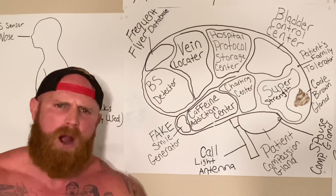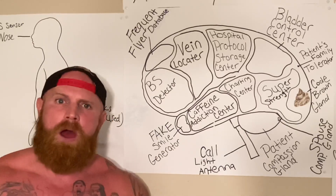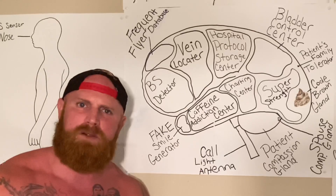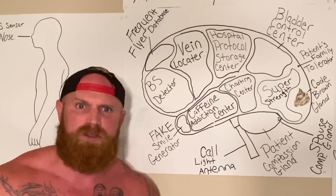Hello, America. As we all know, nurses are a different breed of human being, and today I'm going to show you how their brain works with this presentation of a nurse's brain.